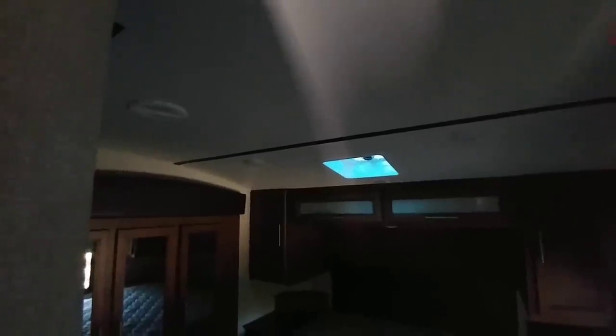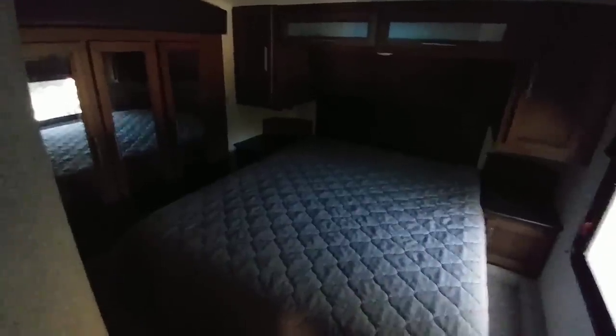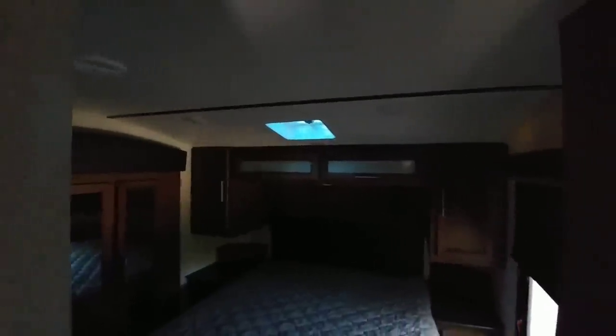Going up front, the ceiling height is pretty nice — it slopes down but you can probably be about six foot two and fit reasonably well. The wardrobe is on the slide, and there's a full queen size bed — not one of the shortened ones — with plenty of room on each side and at the end. There's a pretty good amount of storage throughout.